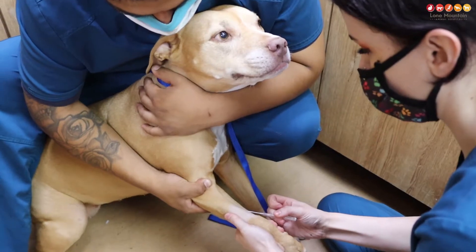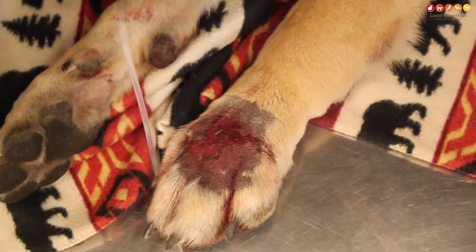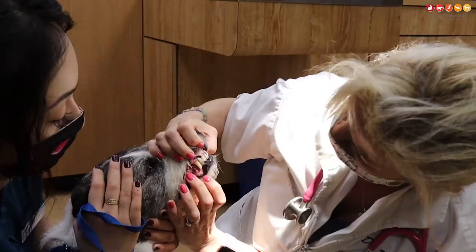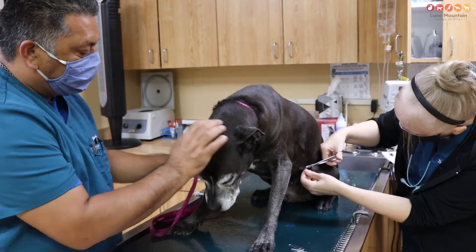The first sign you would see would be pain, especially at the bite site. You may also see two puncture wounds where the snake bit the dog, and if left long enough, we can start to see discoloration of that skin turning grayish black — that's called tissue necrosis, where the tissue is dying off.